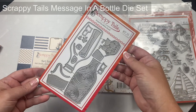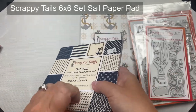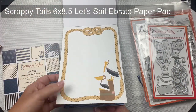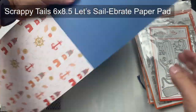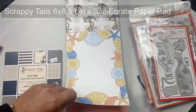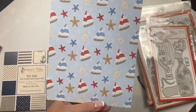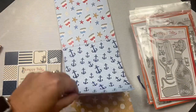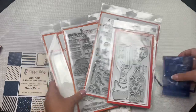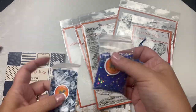And then this is the message in a bottle die set that I'll be using on my card today. I will show you the papers that come in the 6x6 Set Sail paper pad, but here is a quick look at the patterns in the 6x8.5 inch paper pad called Let's Sailabrate. This is their first large sized paper pad, with a total of 24 sheets of high quality card stock, including 12 different designs. The paper is glossy, quality weight, double sided, and includes 4 sheets of each design.